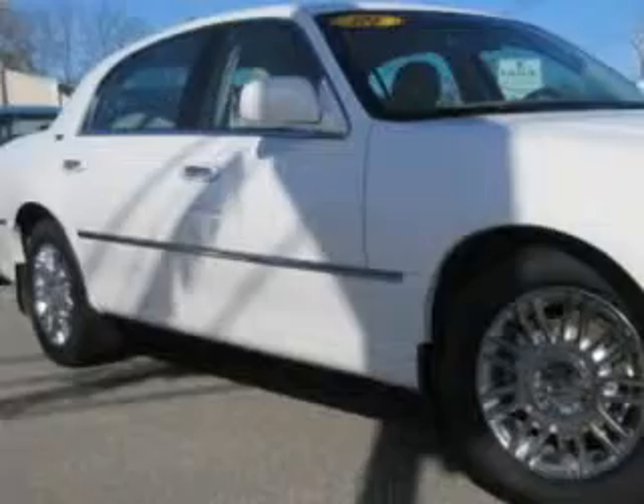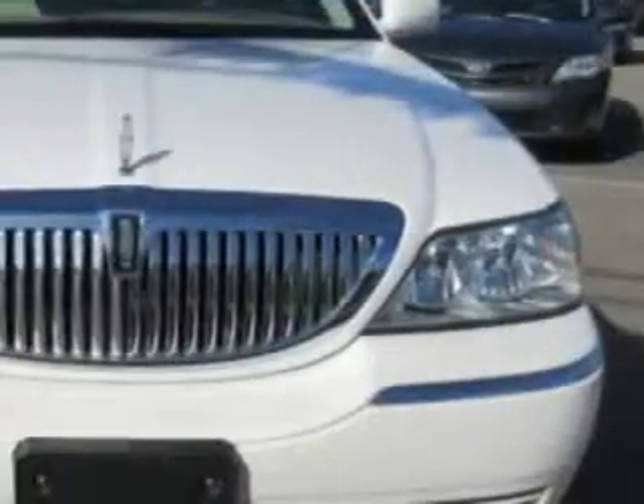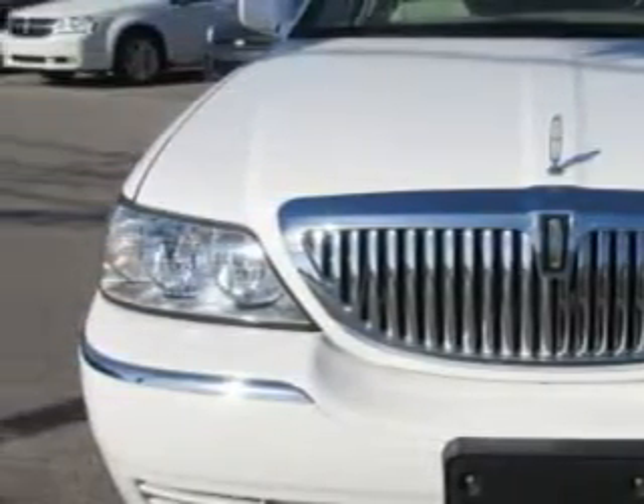Check out this vibrant white Lincoln Town Car, equipped with an 8-cylinder engine and an automatic transmission, with 76,710 miles.